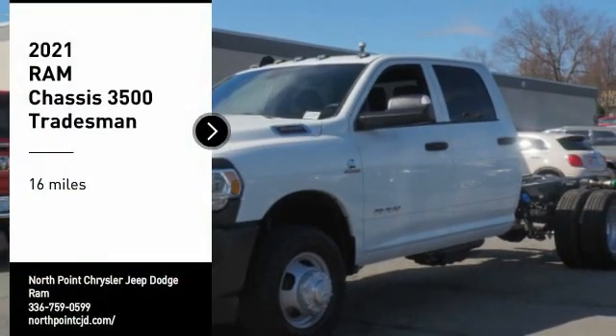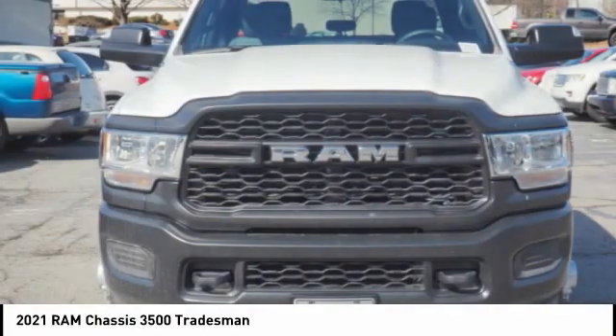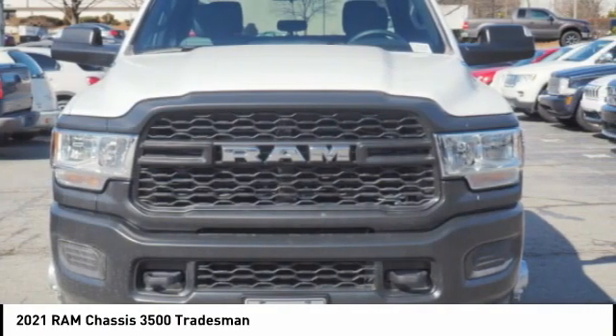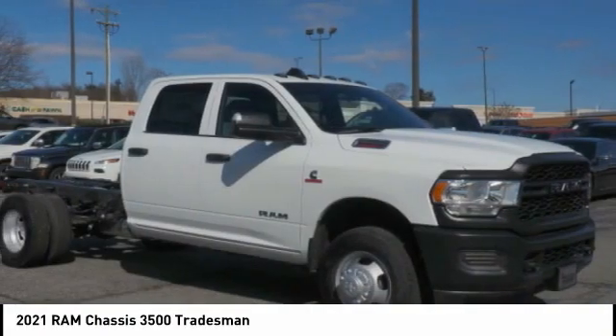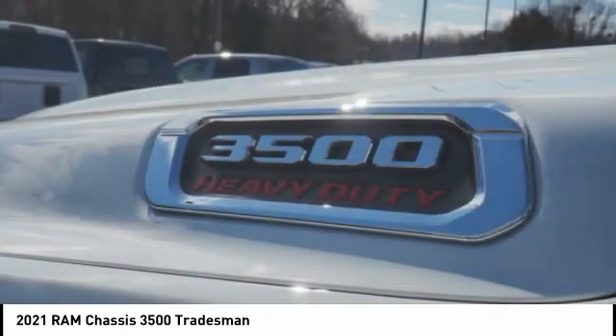Make a great choice today with the 2021 RAM 3500. The RAM 3500 is a solid option for truck buyers in need of hauling capacity and serious towing. With names like Hemi and Cummins under the hood, there is plenty of muscle to back it up.